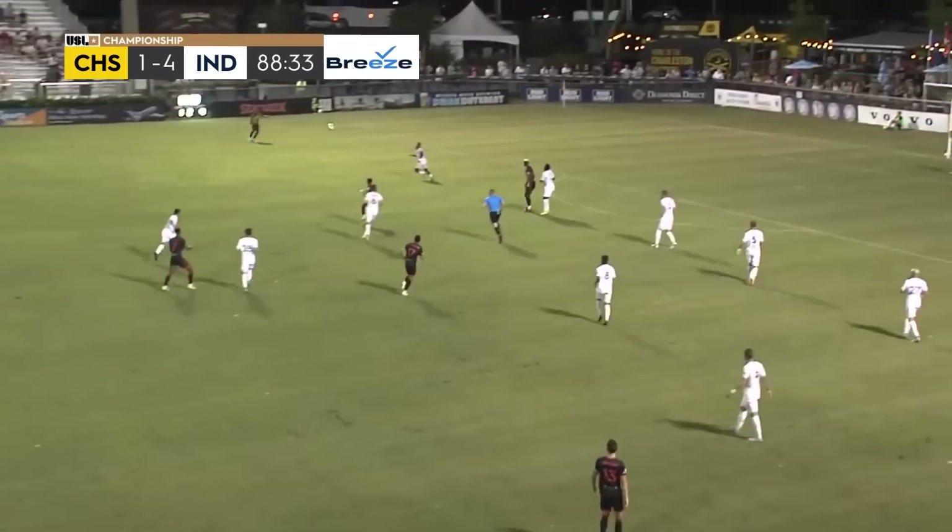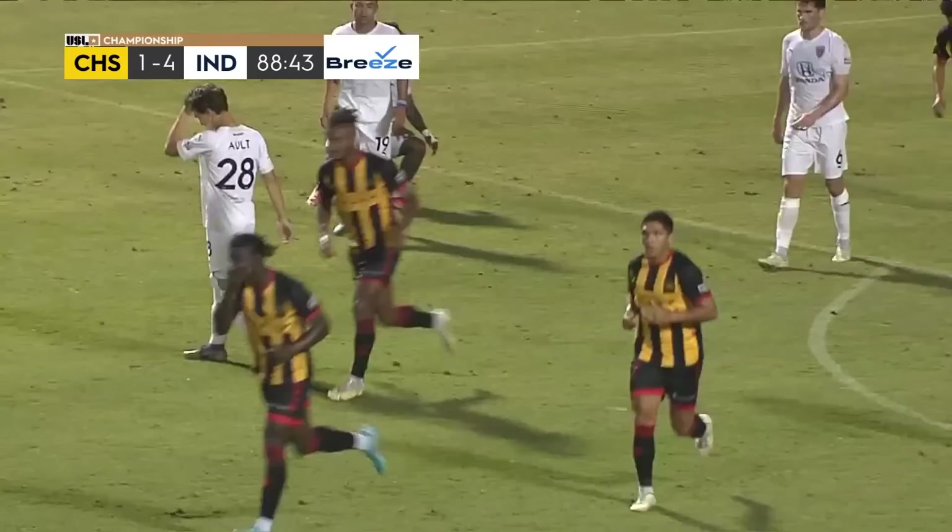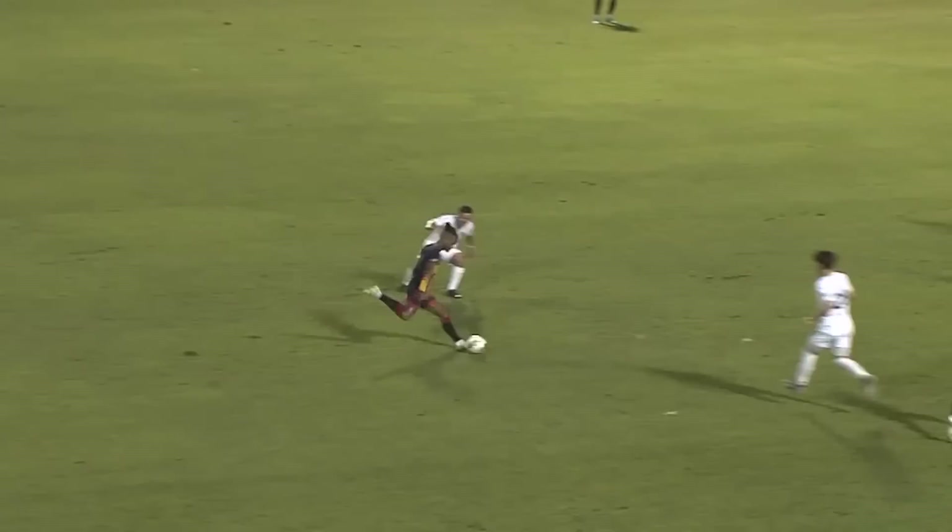Great ball from Andrew out into EJ. EJ starts to go 1v1, just cuts inside — a little bit of space — near post goal. Great shot. I think the goalkeeper was a little bit thrown off. We've been knocking on the door all second half, so it's great to finally get the second goal. And this is EJ's first professional goal — so that was pretty exciting.